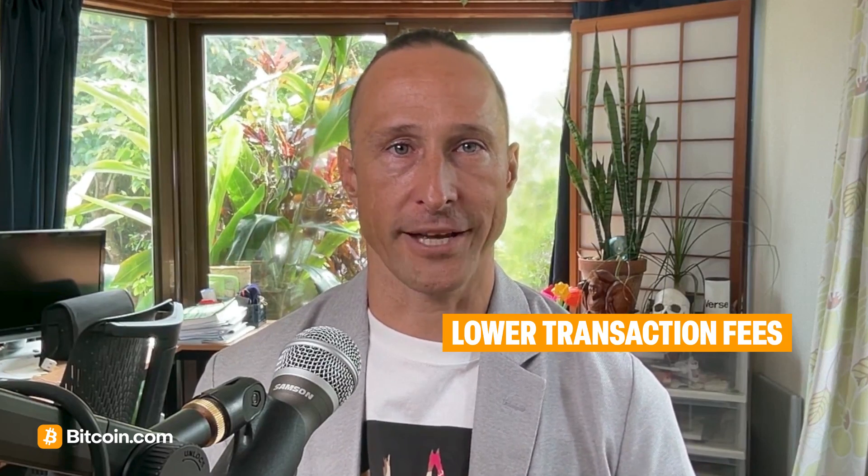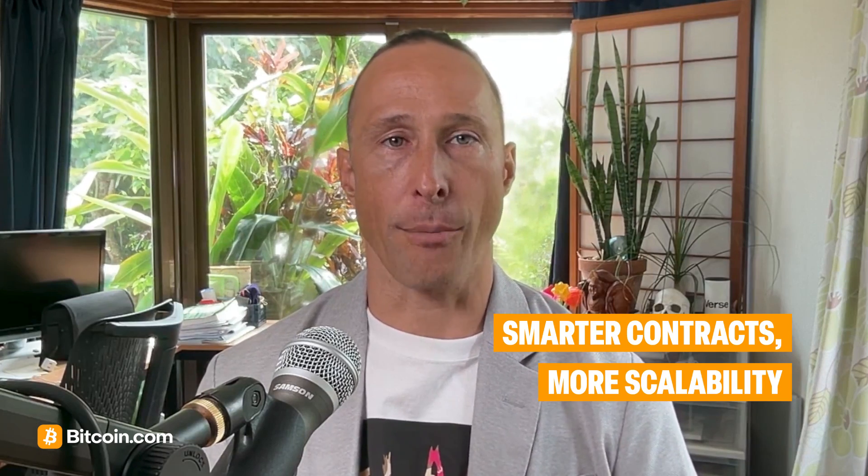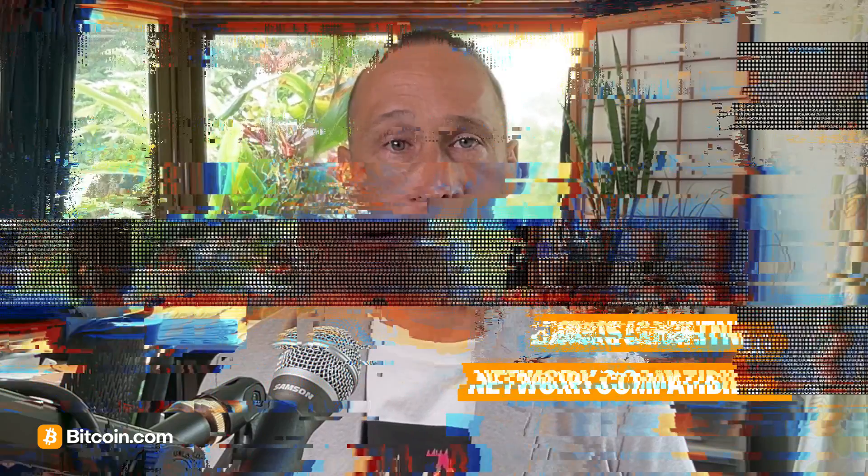Taproot brings big benefits. Firstly, improved privacy for all users. Secondly, lower fees, especially for complex or multi-sig transactions. Thirdly, more flexible smart contracts and scalability opportunities. And lastly, better compatibility with layer two solutions like Lightning Network.